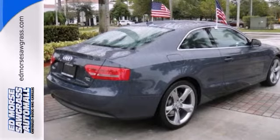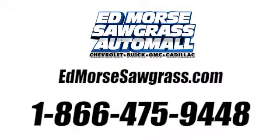Come in for a test drive. Call us today at 1-866-475-9448. For value and for service, it's Edmars.